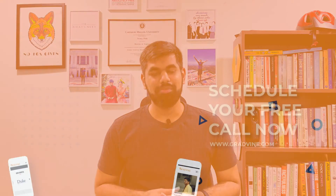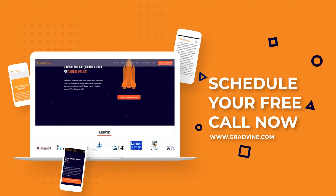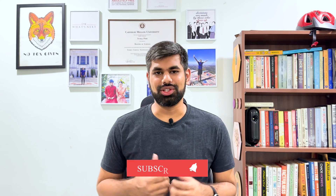That concludes my top five plus two information systems degrees. At Gradvine, we've had the pleasure of guiding hundreds of students into almost all of these programs. Make sure to schedule a free consultation, and let me know in the comments section below what kinds of videos you'd like from us. Till next time, stay tuned.